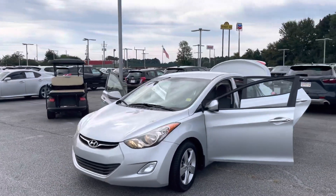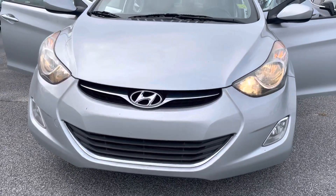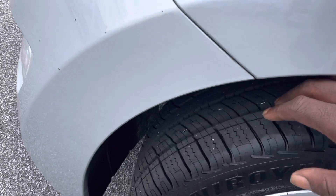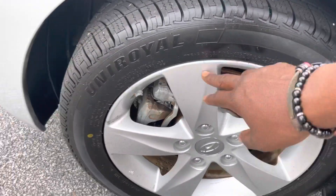Let's take a look. You can see the fog lamps down at the bottom to the left and to the right. They put brand new tires on this, so excellent tread depth. Brand new alloy wheels look good.